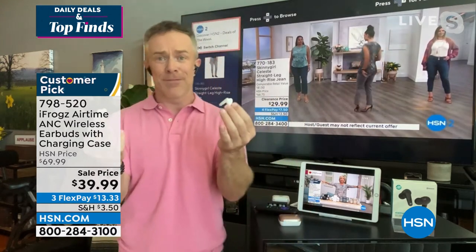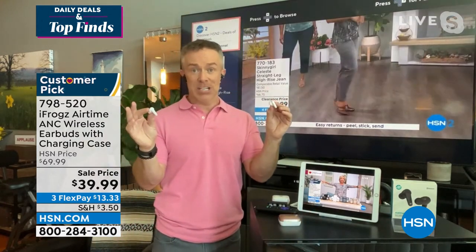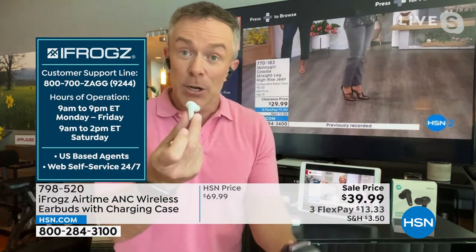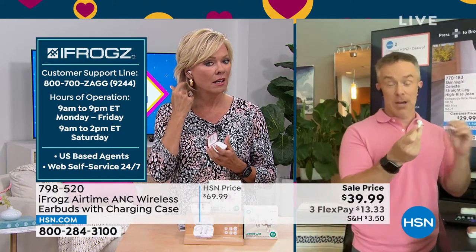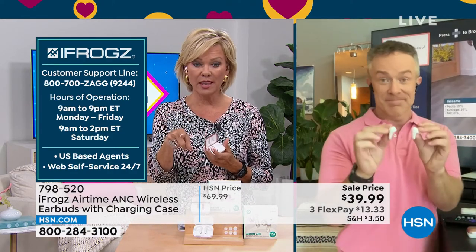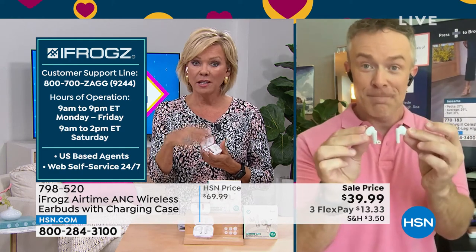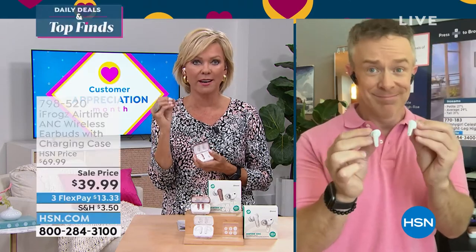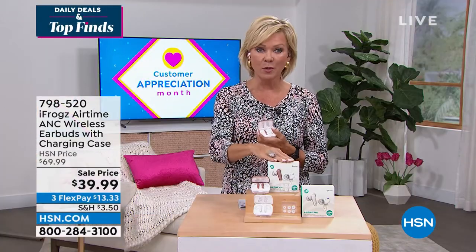It's one thing to get a set of headphones for $40 — that's pretty much an easy no-brainer. But to get active noise cancellation, which normally would be something bigger and bulkier and more expensive, but in an earbud — phenomenal. iFrogs has given us a lot of incarnations, but this is the first with active noise cancellation. And overall with iFrogs, we've sold like half a million earbuds from this brand.